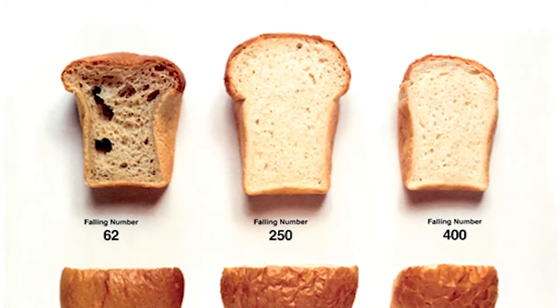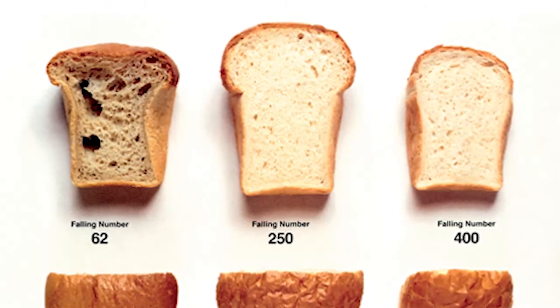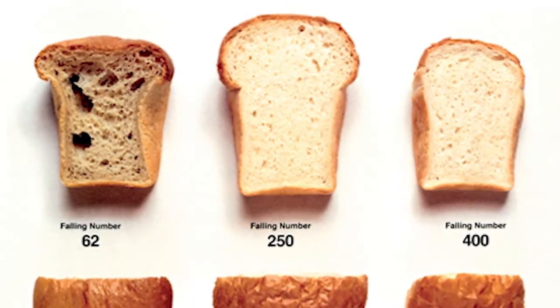The lower number that you get for falling number, the lower quality of bread you're actually going to receive in the batch. The higher number that you get in a falling number is going to result in a higher quality of bread.